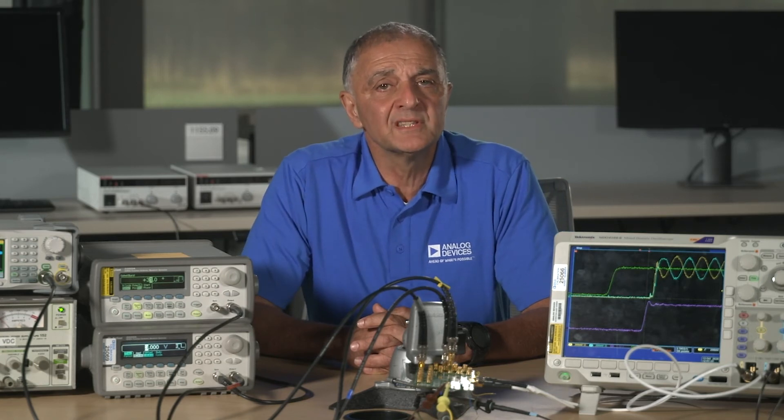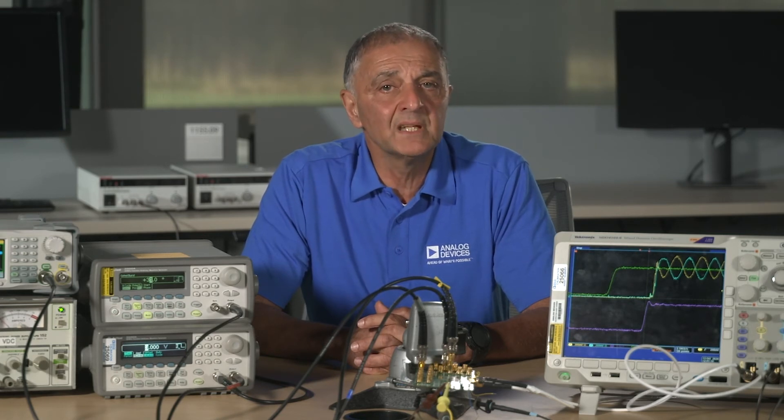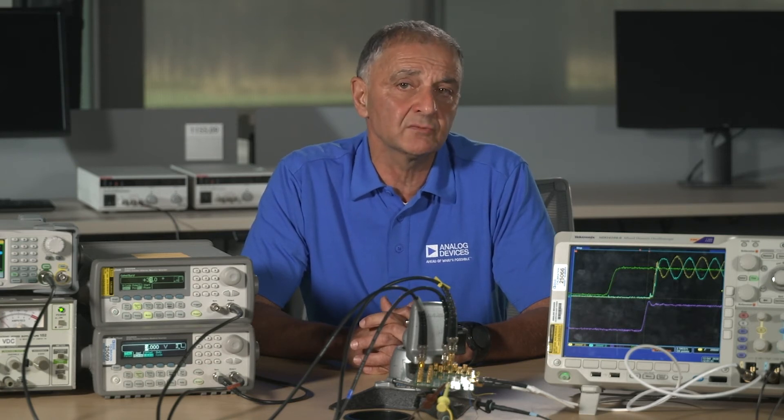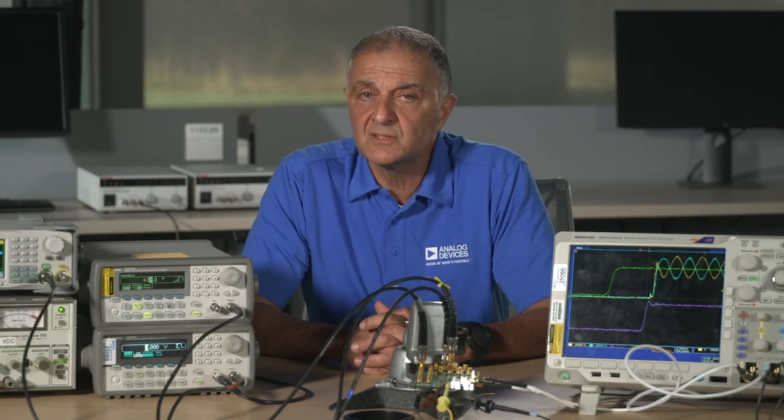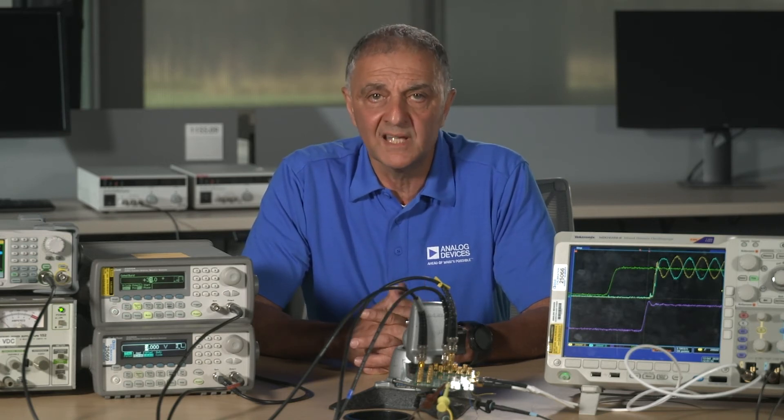With multi-channel receivers, one of the more important concerns is the ability to switch cleanly between channels and also between different devices with minimal power dissipation. We've looked at that with these boards, and I would like to share some of these results with you. Quite a bit of attention was paid to the LTC6563's design to minimize any switching glitches and delays while saving power.